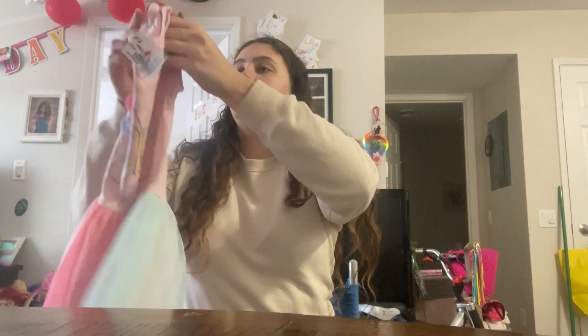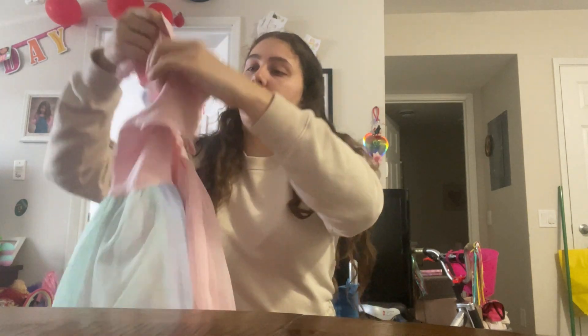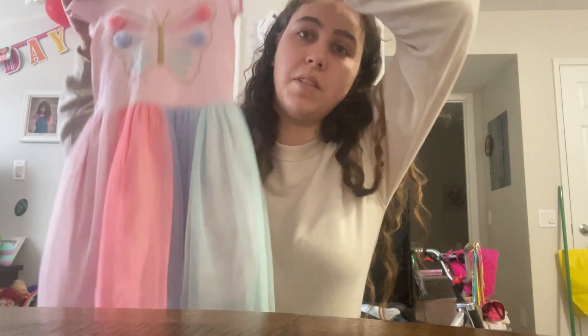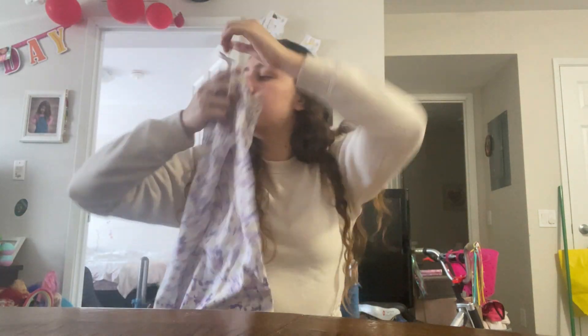I got her a couple dresses. I got this dress that I think she's going to really like — it's from Carter's. It's just this pretty flowy dress that has a butterfly on it and lots of different colors. Then for another dress, I think this one was from Old Navy — just this pretty floral one, it just looks like this.